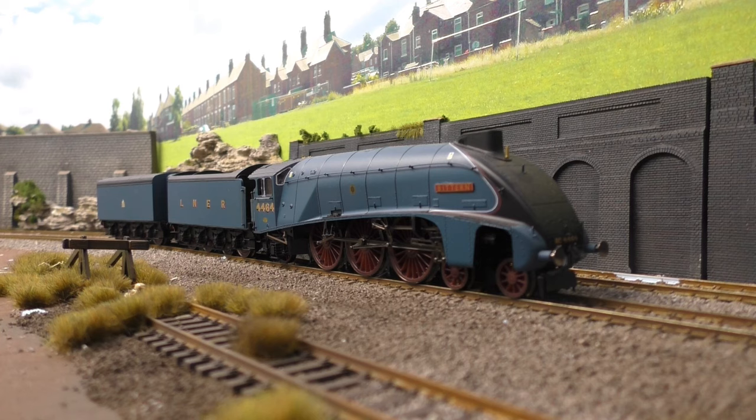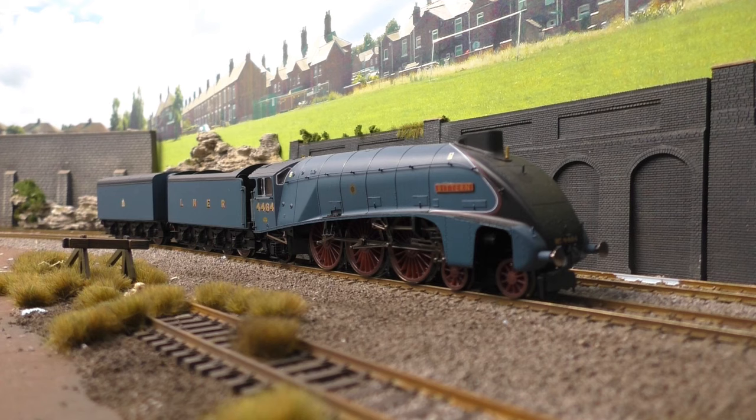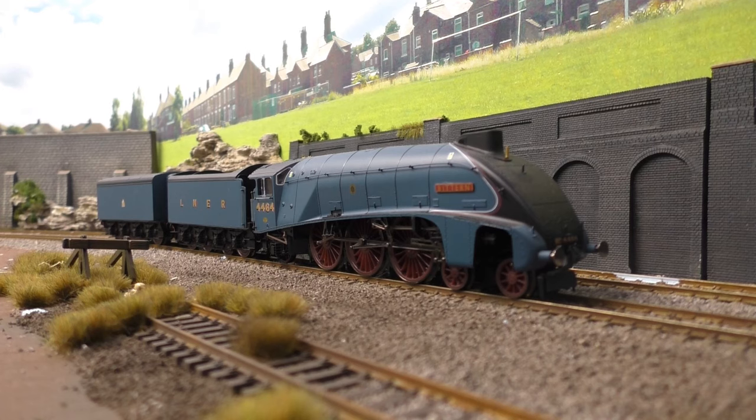The LNER A4 is a model from Hornby — it's the limited edition one-to-one collection, which is one of the limited edition series they're doing. This loco is actually at their factory in Margate at the moment. It's a very good performer, a really smart looking model especially with the two tenders. It's really well detailed, runs well, and overall a really great model from Hornby.